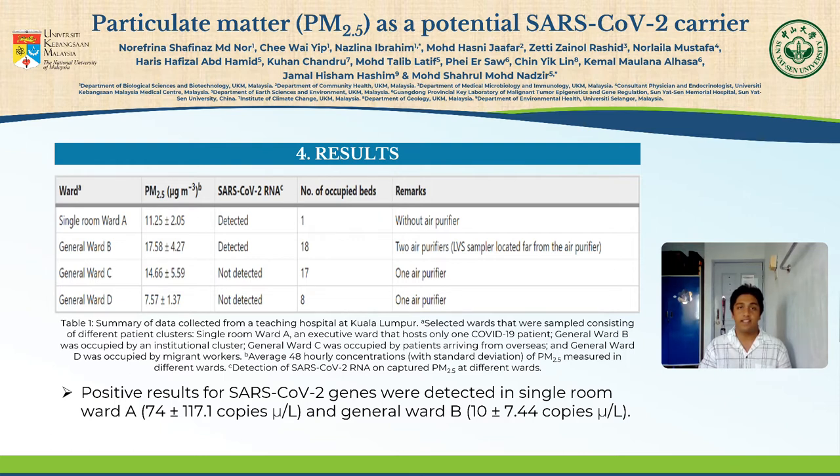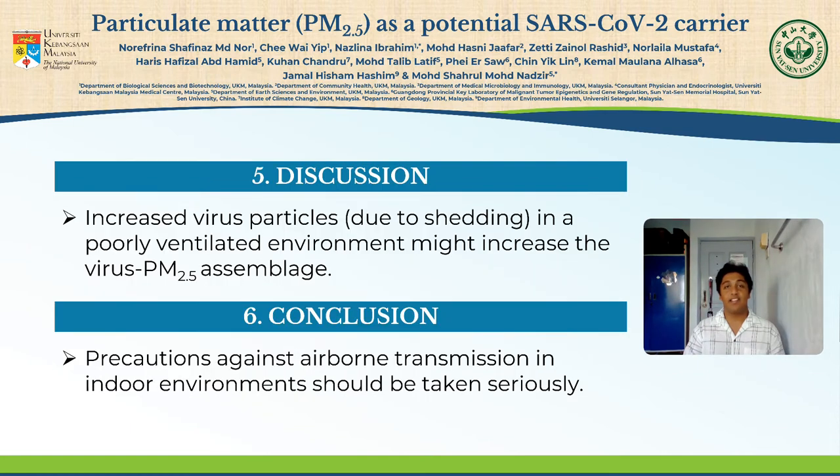This will provide us with a further finding of utmost importance to our health. The study suggests that increased virus particles due to viral shedding in a poorly ventilated environment might increase the virus-PM2.5 assemblage. Viral shedding refers to the release of virus progeny following successful reproduction during a host cell infection. The degree of viral shedding from patients due to symptoms such as coughing, sneezing, and diarrhea has been reported to influence the number of virus particles in the environment. This is especially evident as no SARS-CoV-2 RNA was detected in General Ward C and General Ward D, where air purifiers were placed.